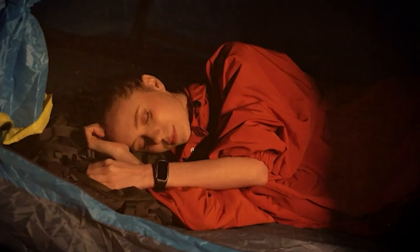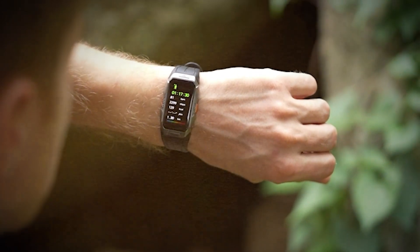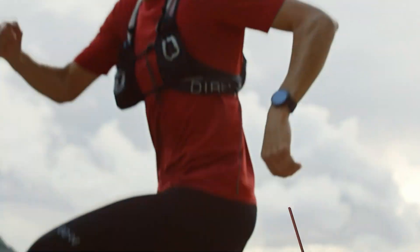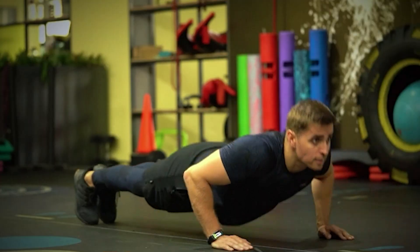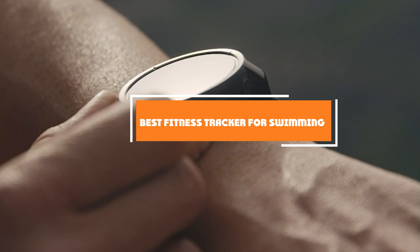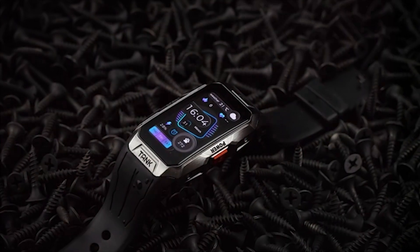Are you struggling to find the perfect fitness tracker for your swimming sessions? It's crucial to have a gadget that not only withstands water but also tracks your progress accurately. Today, we are diving into the world of swim-friendly tech, showcasing the 7 best fitness trackers tailored for swimmers. From durability to precision, we have got you covered. Let's embark on this journey together and find the perfect companion that meets your aquatic needs and helps you achieve your fitness goals effortlessly.